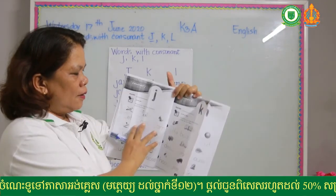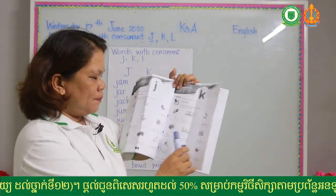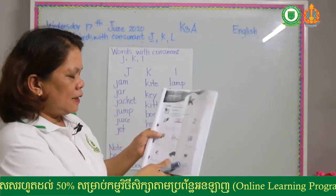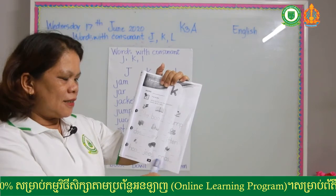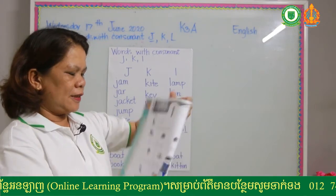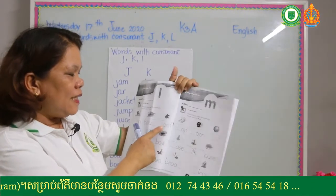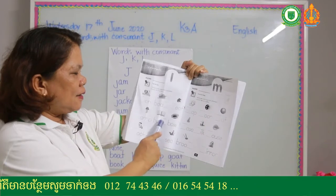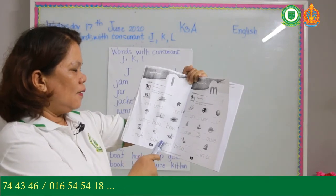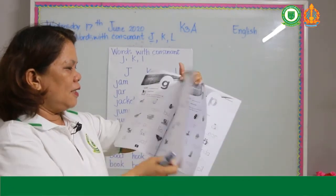At page 18 you can find pictures of: kite, book, jump, desk, key, kitten, hook, jeep, mask. And at page 19, these are the pictures: lion, boat, leaf, lamp, book, bowl, look, hook, and seal. Your homework before was to color these pictures. I hope you had already colored them to become familiar with the pictures.